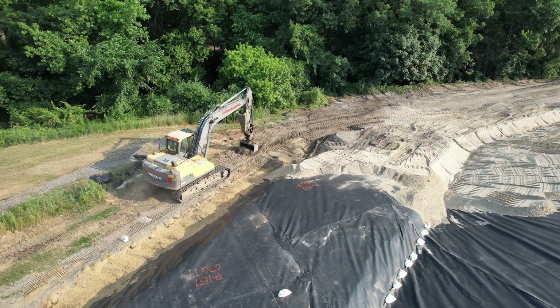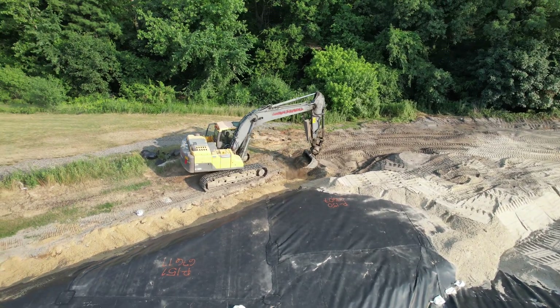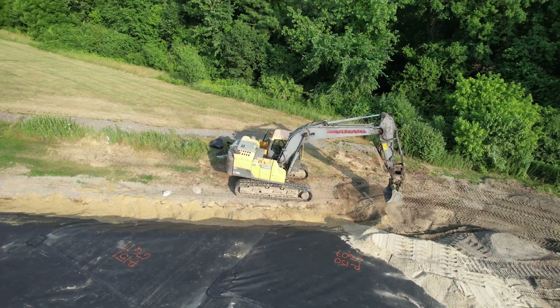Meanwhile, another excavator takes charge of the access road, setting the grade for what's to come.